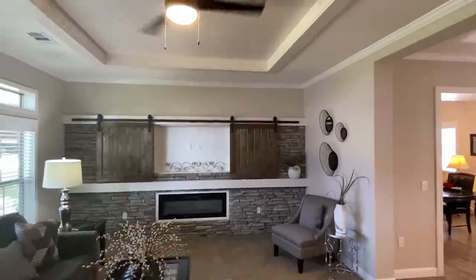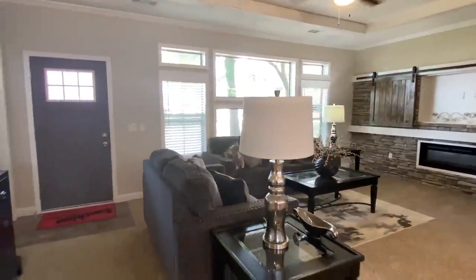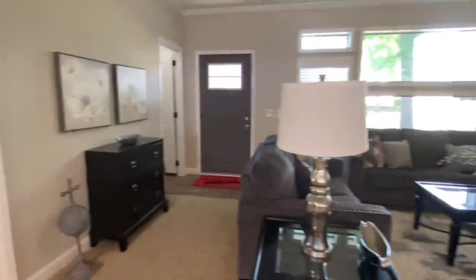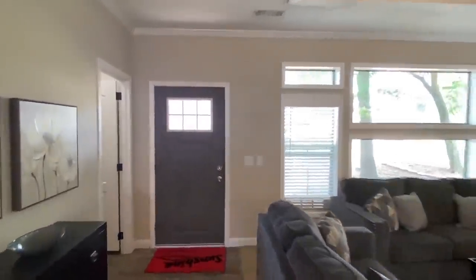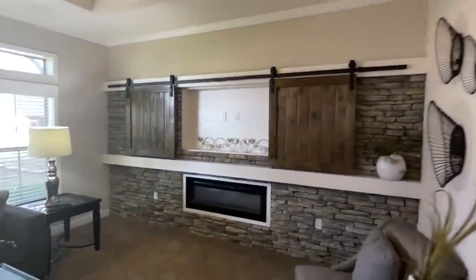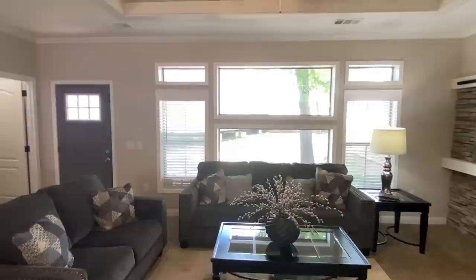As soon as you walk in, you have the living room. They went with carpet in here — pretty unique, hadn't seen that in a while. Carpet that goes into the main bedroom as well. I almost missed this coat closet — we definitely need to start with that. Pretty good size too; you could run another rack in here if you'd like.